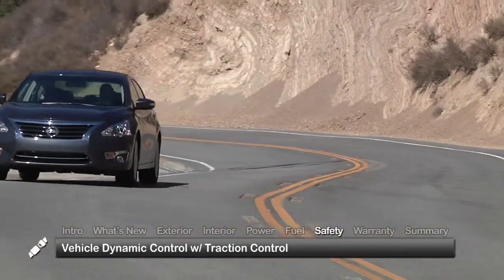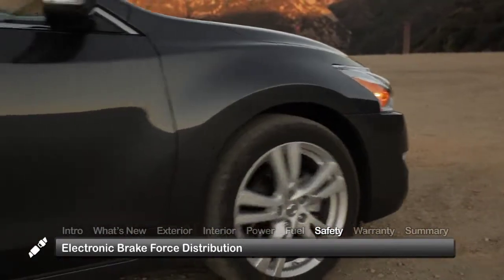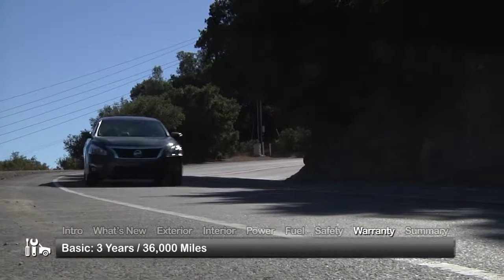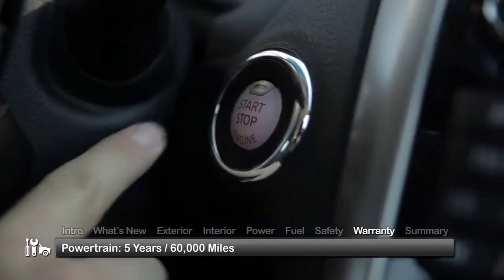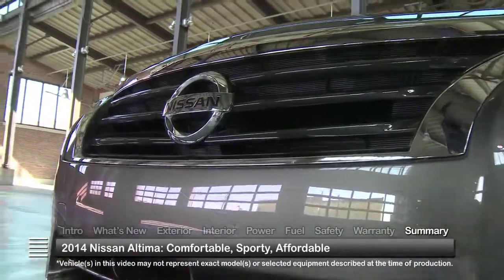Standard safety equipment includes vehicle dynamic control with traction control and electronic rate force distribution. The Altima is backed by a three-year 36,000-mile basic warranty and a five-year 60,000-mile powertrain warranty.